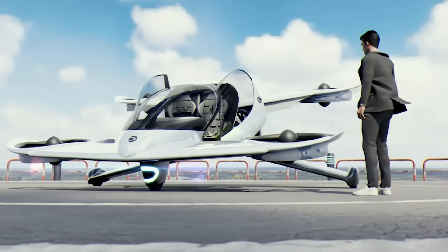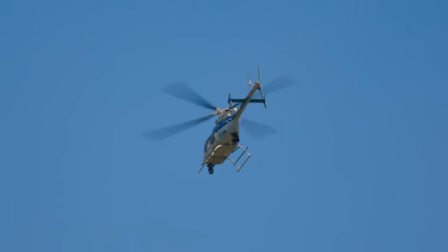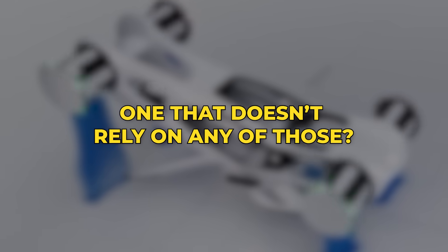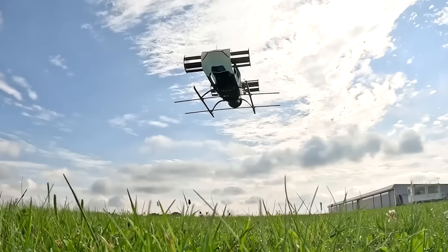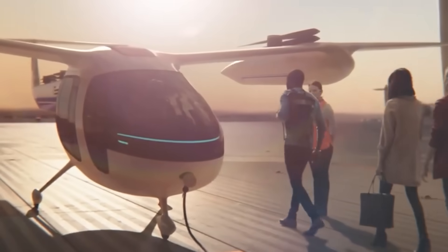When we think of vertical flight, one image instantly comes to mind: a helicopter, one main rotor on top, a smaller one on the tail, and the loud chopping sound of blades cutting through the air. In the case of a multi-rotor drone, there are four or more propellers. But what if there was a completely different way to fly? Imagine a flying machine that can hover, move sideways, or spin on the spot without even tilting its body. It sounds like science fiction, but this isn't fantasy. It's a real system called cycloidal propulsion, and it could redefine what flight looks like in the coming decades.